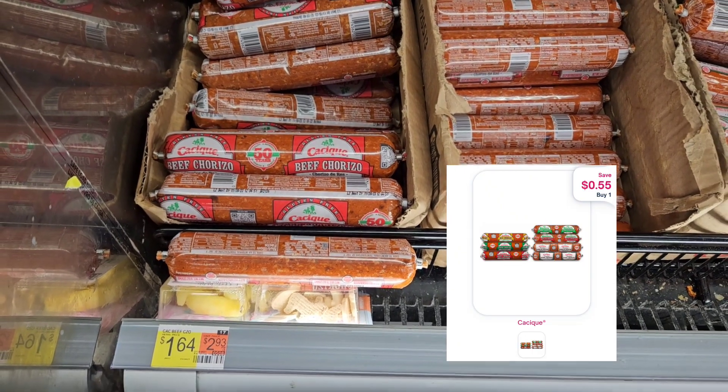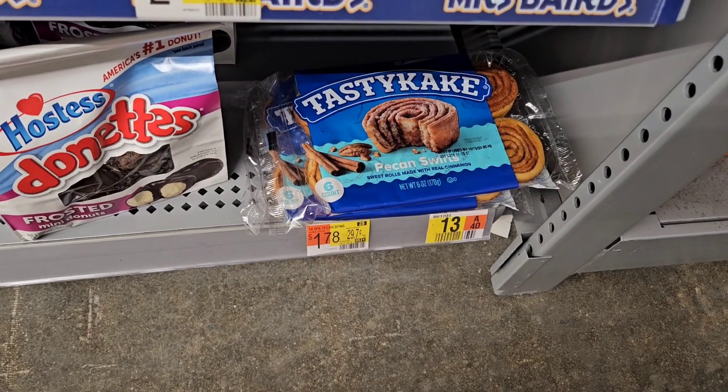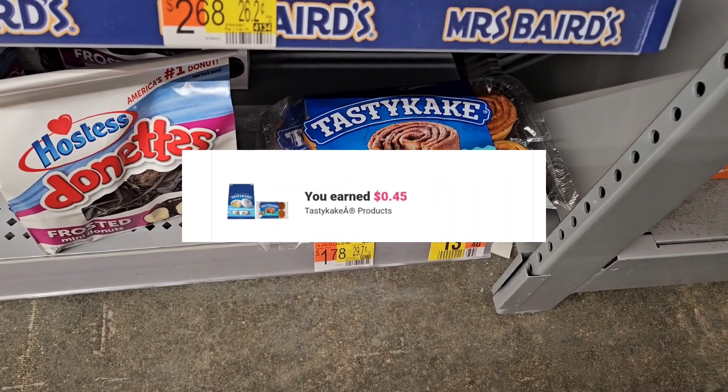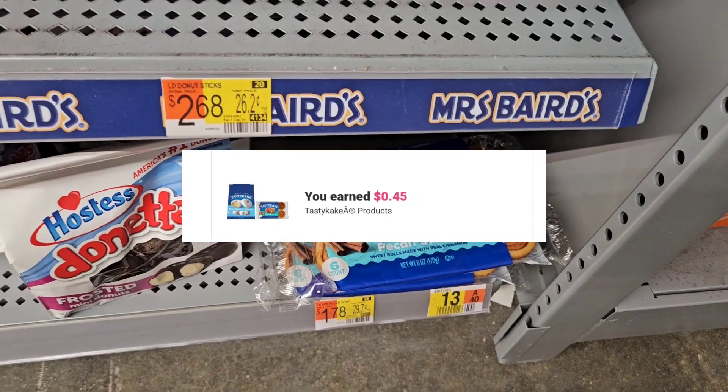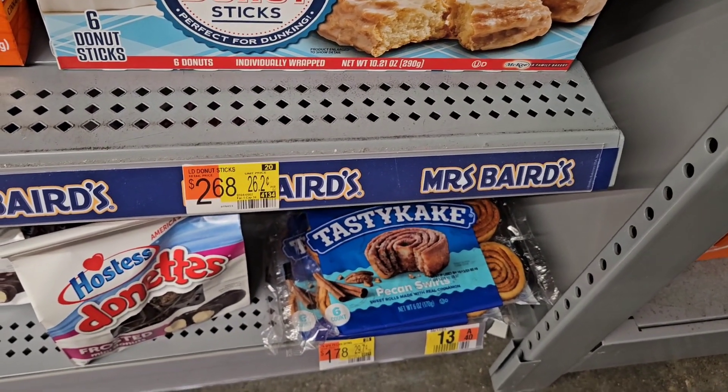The Tasty Cakes here are priced at $1.78 and ibotta is giving us back 45 cents. I was looking for the bigger box but I can take these to work — somebody can eat them with their coffee, so I'll grab these.